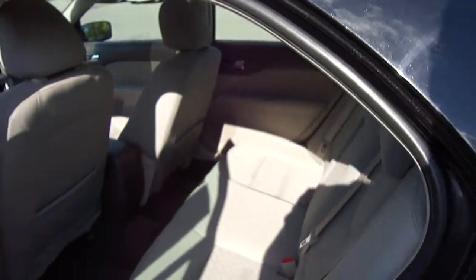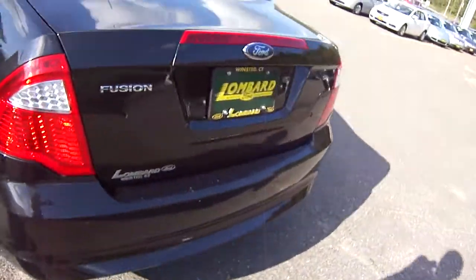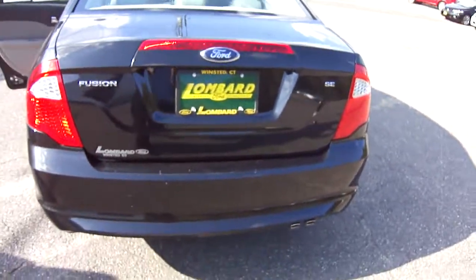Let's look at the back seat here. Wow, room for three comfortably. Nice stone cloth interior in the back — really nice.